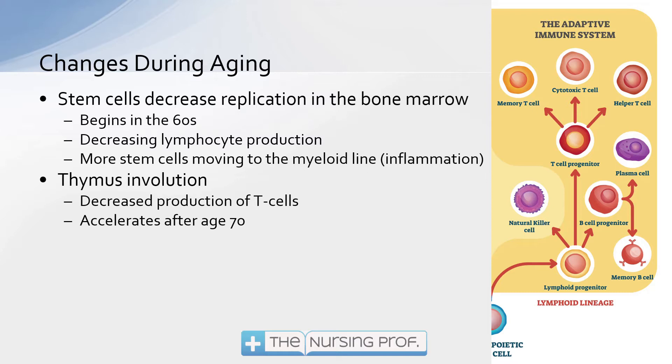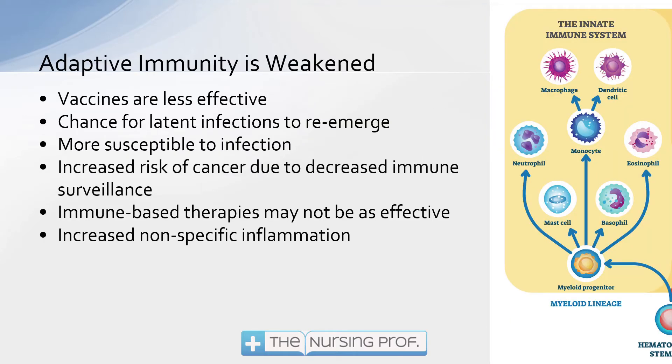The thymus starts to degrade as well. Usually this is going to accelerate after the age of 70, but we'll start to see a decreased production of T cells by the thymus. That is also going to add to the problem of our decreased immunity. On the myeloid side — the inflammatory side — we're going to find that vaccines are less effective because the adaptive part of the immune system is weakened. That weakened adaptive immunity is going to put more pressure on the innate immunity system, the inflammatory side, to take care of all the bugs and things the person comes in contact with. There's going to be a higher chance for latent infections to reemerge because the lymphoid side isn't working quite as well.